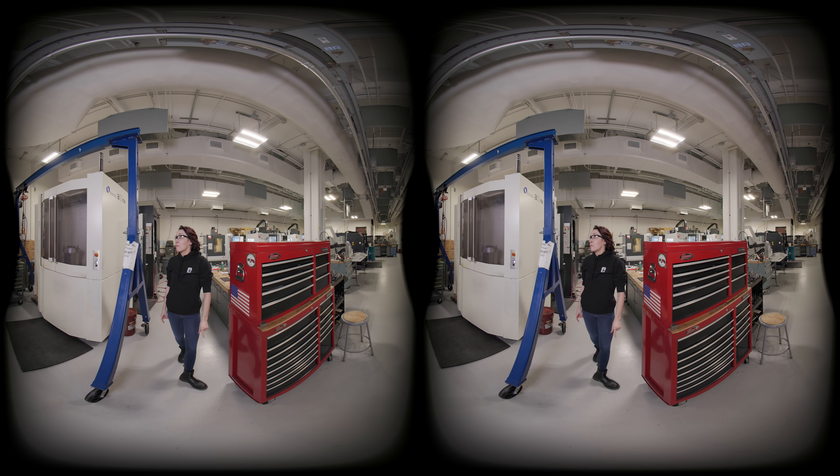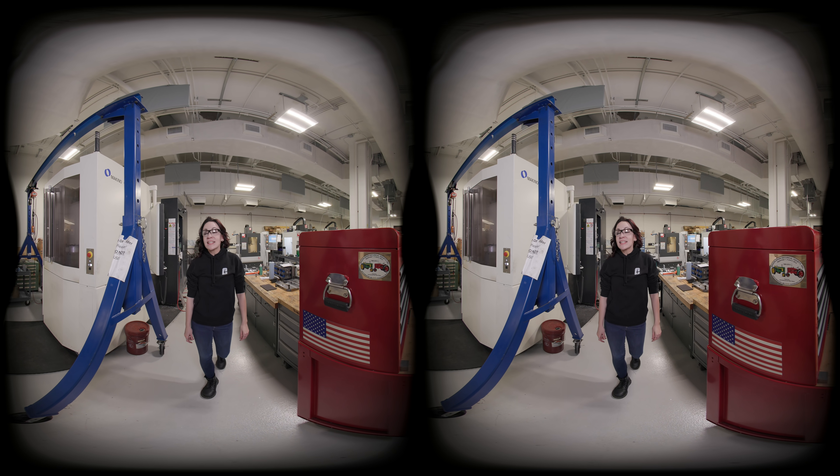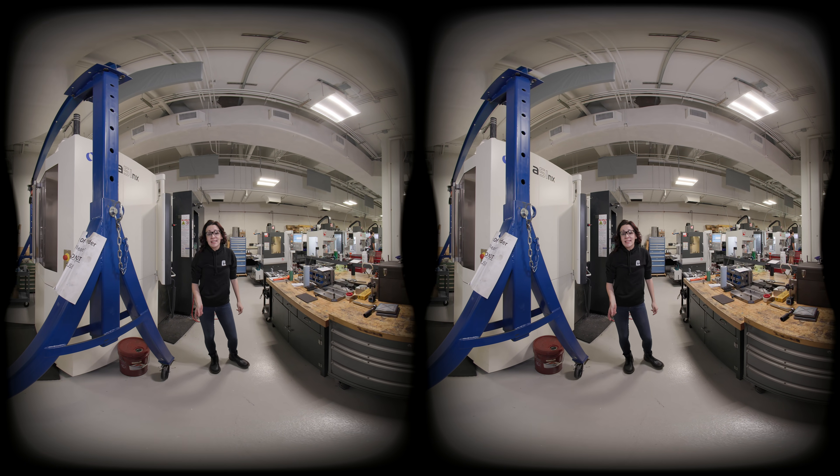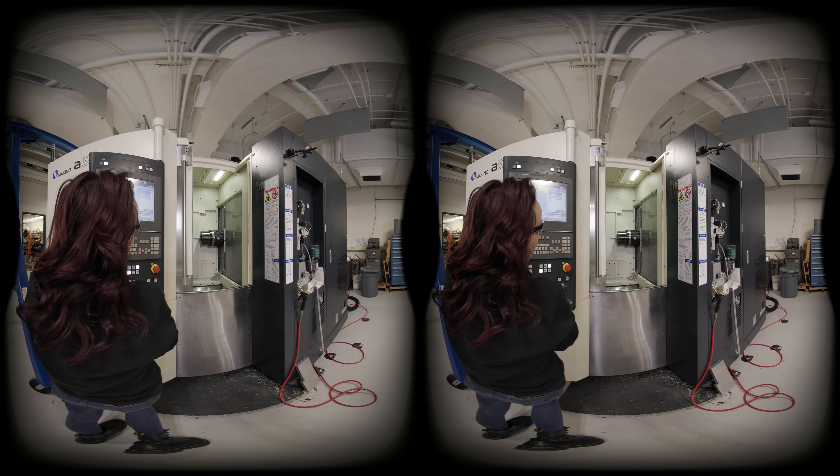Over on this side of the shop we have some really impressive machines like the Makino A51 NF. This is a four-axis CNC capable of going up to 1g, and the tool changing is really fast on this. Check it out.